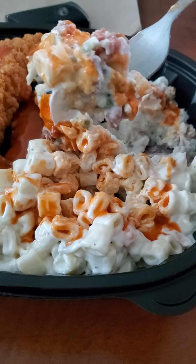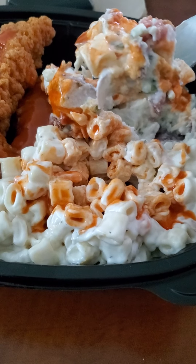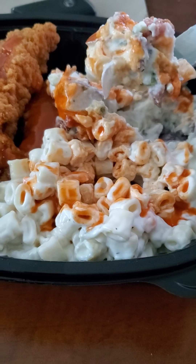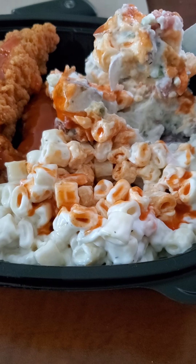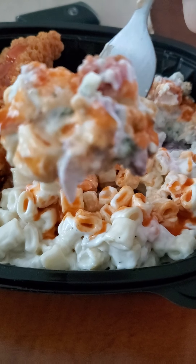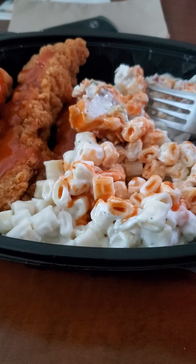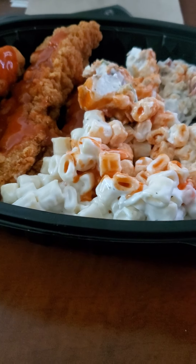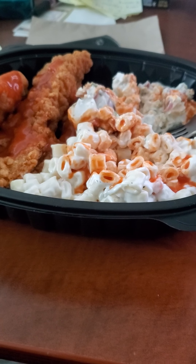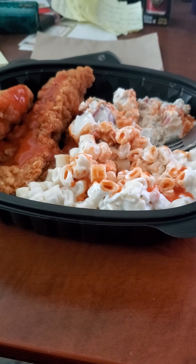It has blue cheese crumbles, onions, potatoes, and regular potato salad as well. So it's blue cheese crumbles with red potato, onions, and potato salad. You definitely taste the blue cheese from the crumbles, then you taste the onion, then you taste the potatoes from the potato salad.